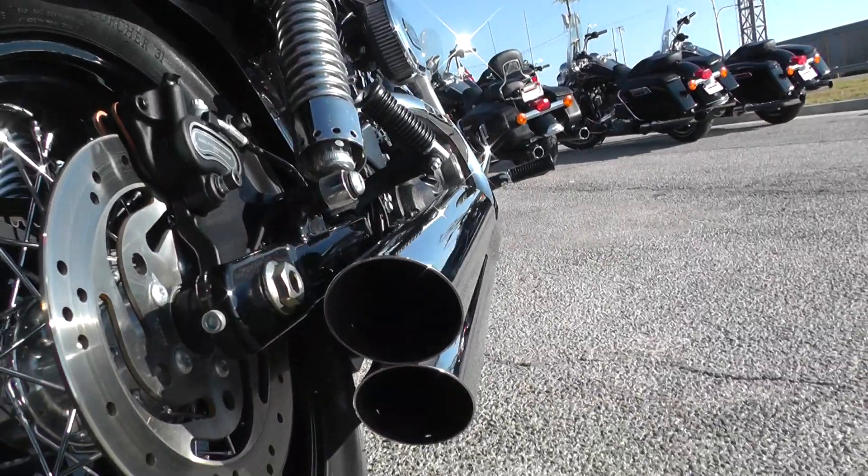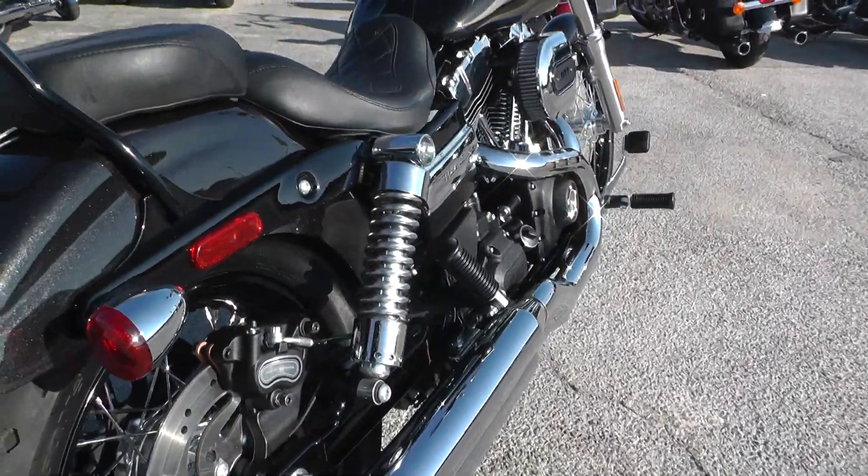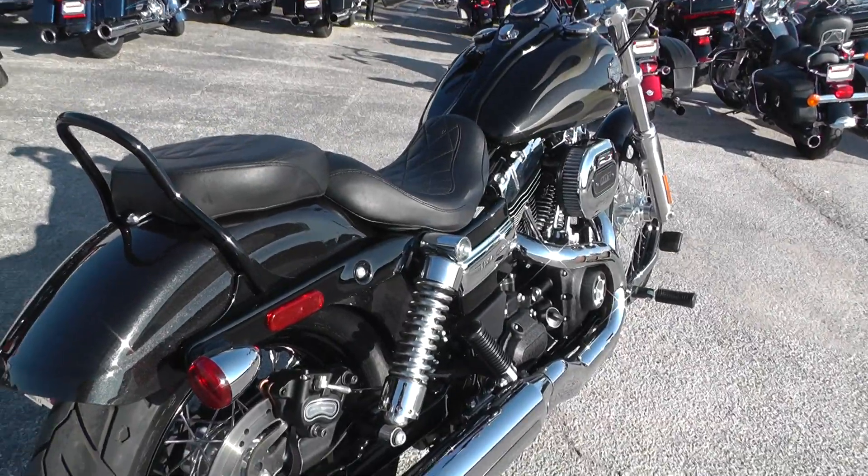I can see the holes in there — the baffles are just out. That's the reason it's got a little bit louder sound.